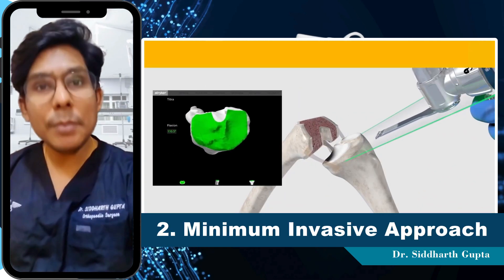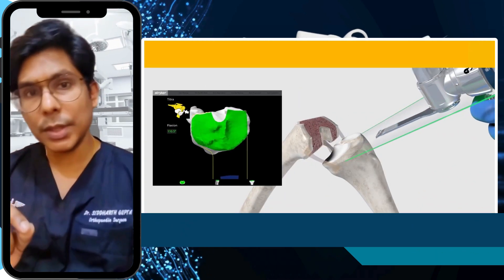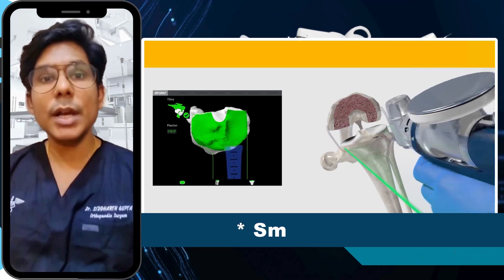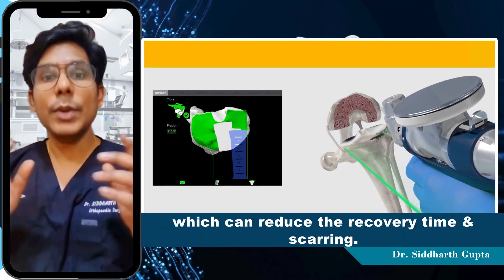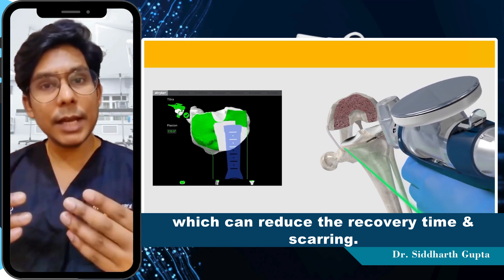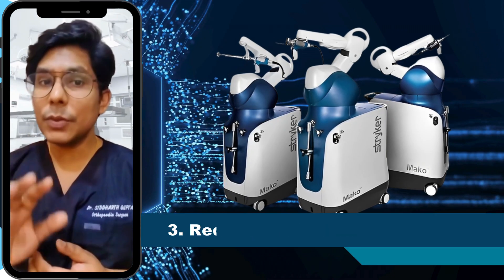Number 2 is the minimally invasive approach. The MAKO technology allows a smaller incision and less soft tissue disruption, which can reduce the recovery time and scarring.